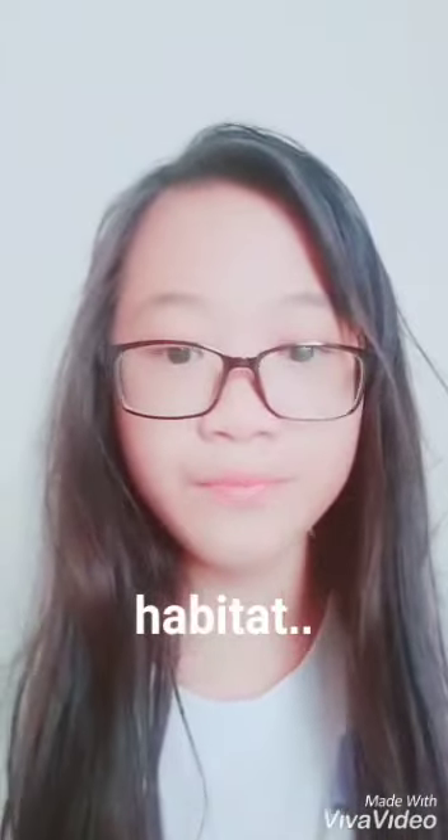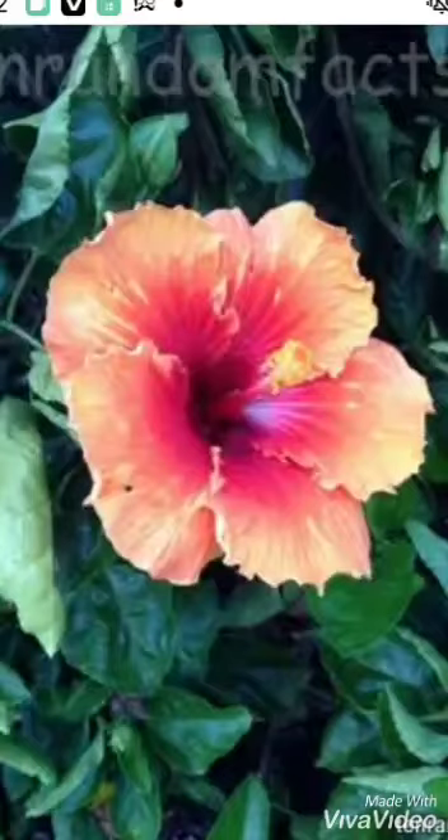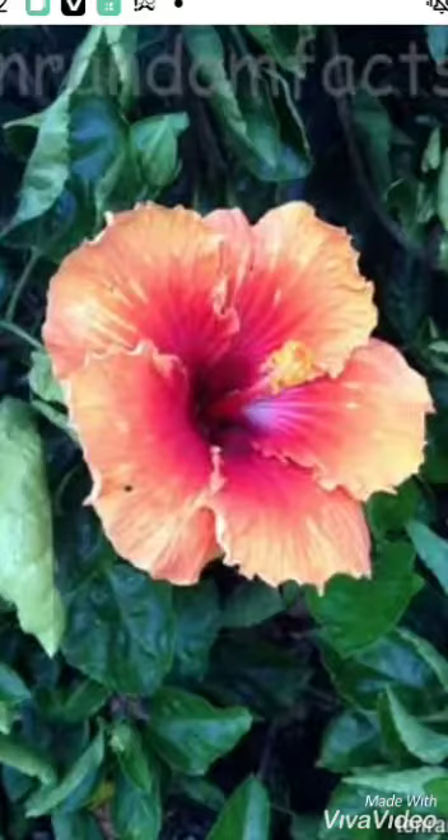Hibiscus lives in a tropical environment under the sun, because hibiscus will grow best under the sun and in tropical areas. Tropical hibiscus needs moist but well-drained soil. Perennial hibiscus grows best in moist soil that never completely dries out. This type can handle a bit more water than tropical hibiscus.